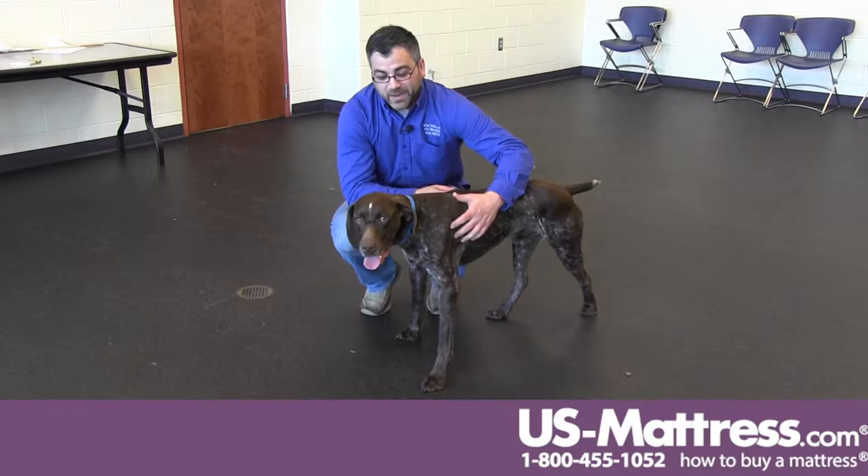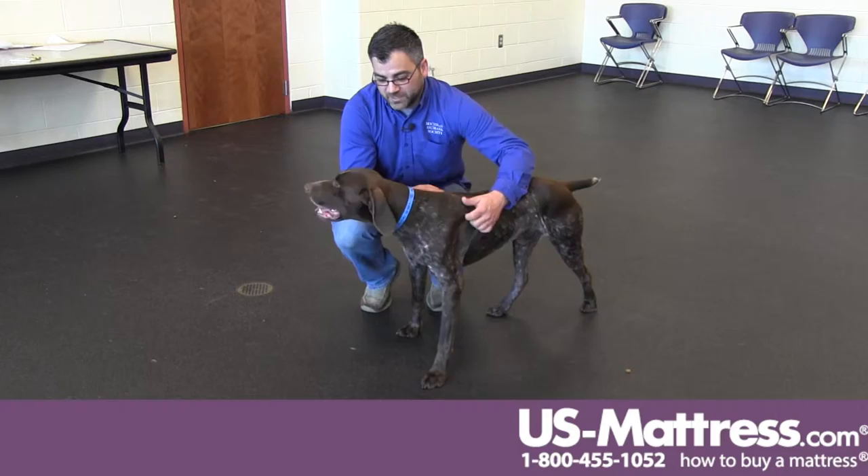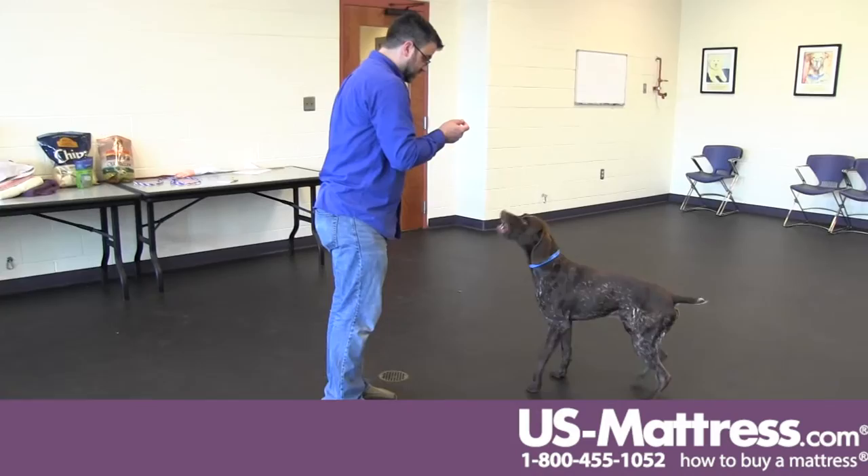He's definitely got a mind of his own. He likes to run around and get some stuff together, but he'd be good for some of that positive obedience training, and just a really, really sweet guy. Loves to meet all sorts of people, loves to be pet, so he could be that perfect fit for you.